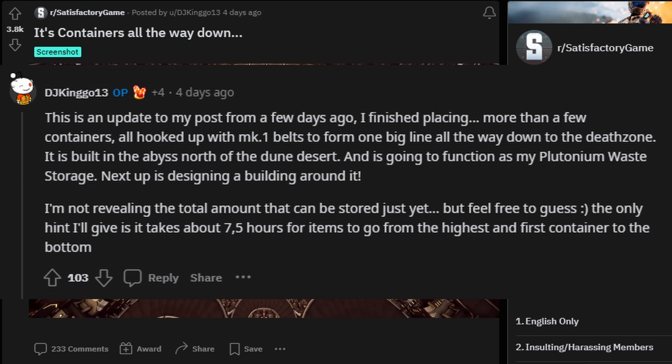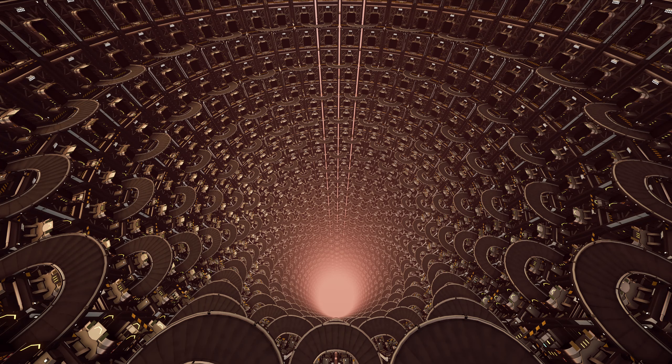The original poster followed up with a comment saying that this is built in the abyss north of the dune desert and it's going to function as their plutonium waste storage. They decided not to reveal the total amount that can be stored just yet, but they did hint that it takes about seven and a half hours for items to go from the highest and first container down to the bottom. That is absolutely insane.